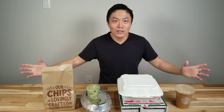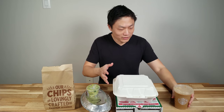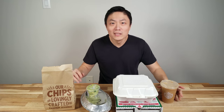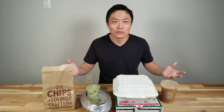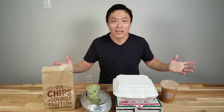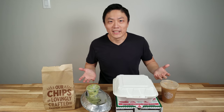Welcome back to another episode of New Parents in Training. As you can see, there are a bunch of things here on the table — mainly food. I've been getting free stuff on my birthdays for years, so this year I'm going to show you what kind of stuff I normally get on my birthday and where you can get them.